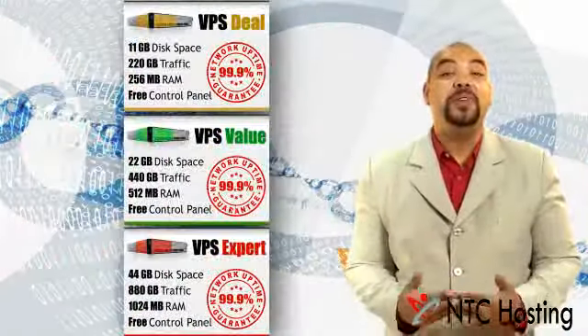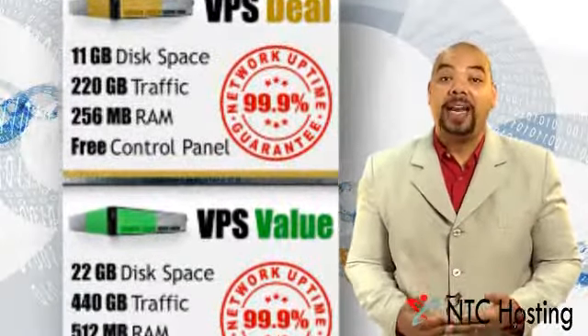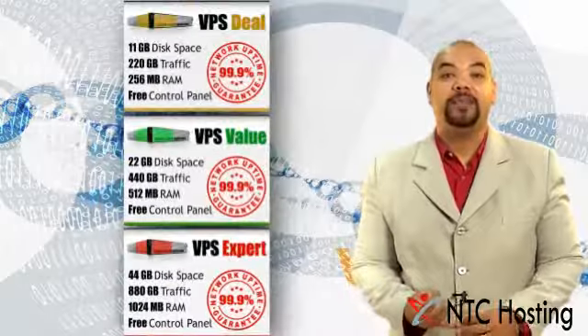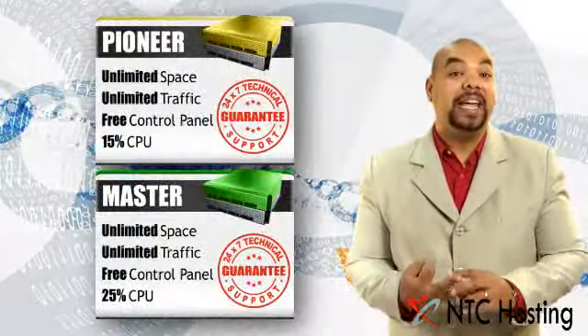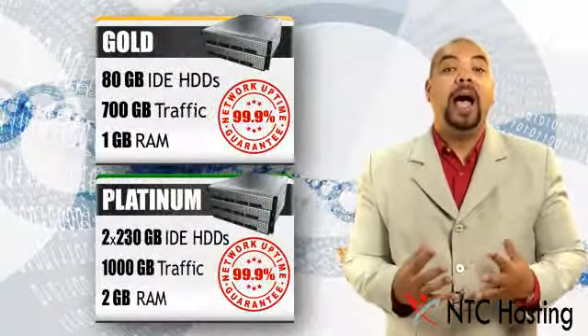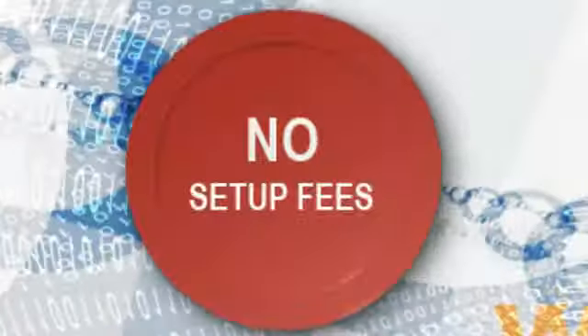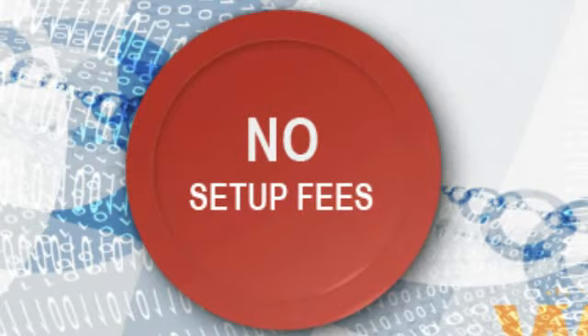For those of you with growing online demands, we have added a special selection of advanced hosting solutions, like VPS plans, semi-dedicated, and even dedicated servers. All of them have our amazing 99.9% network uptime guaranteed, and you have no setup fees or activation charges.